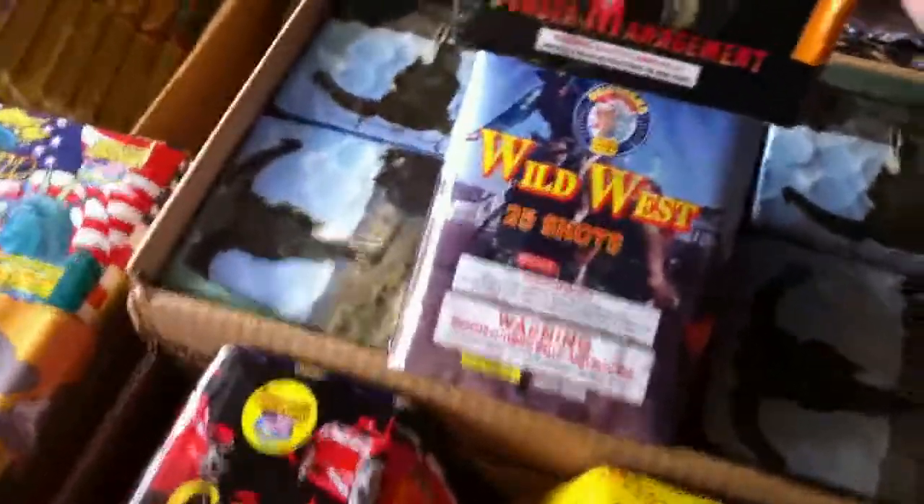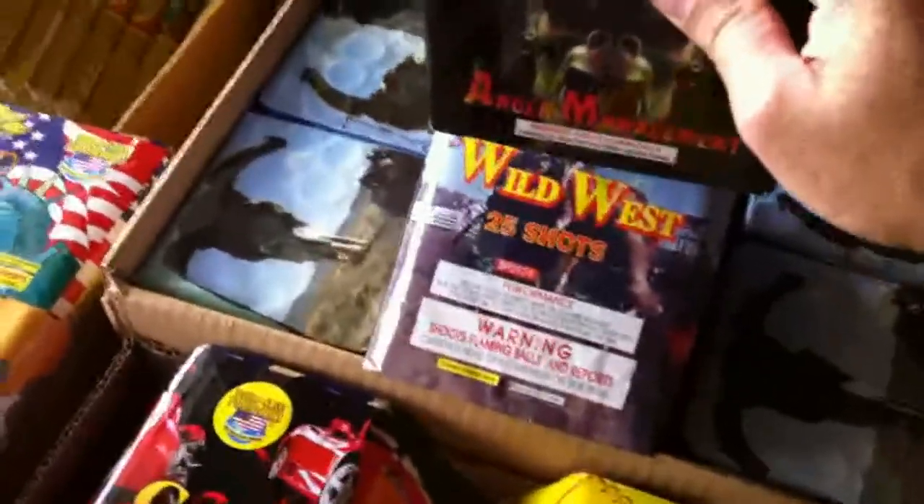The Wild West is a little 200-gram cake with 25 shots and about a half-inch shot size — that's going to be really nice. We've got the Anger Management here, another 200-gram cake. We've got 12 of the Wild West and 12 of the Anger Management. They look like they're going to be really nice from the videos — shots are about a half-inch, maybe quarter-inch.